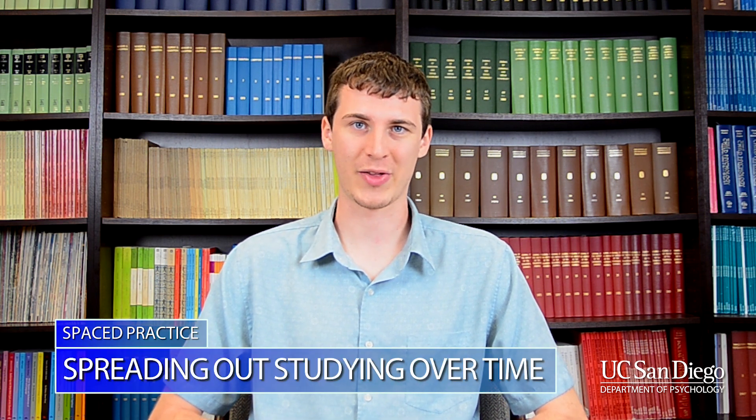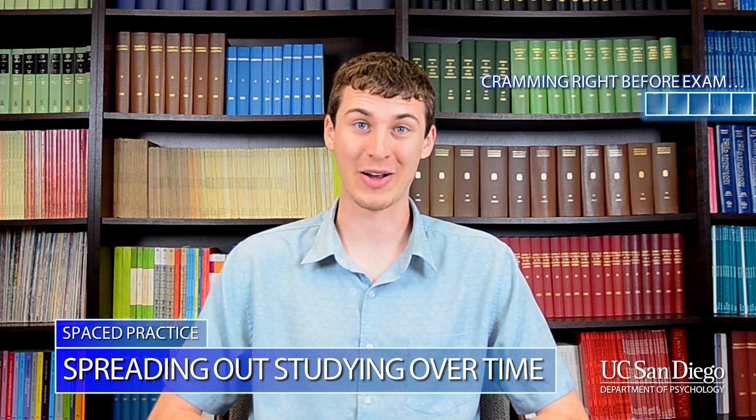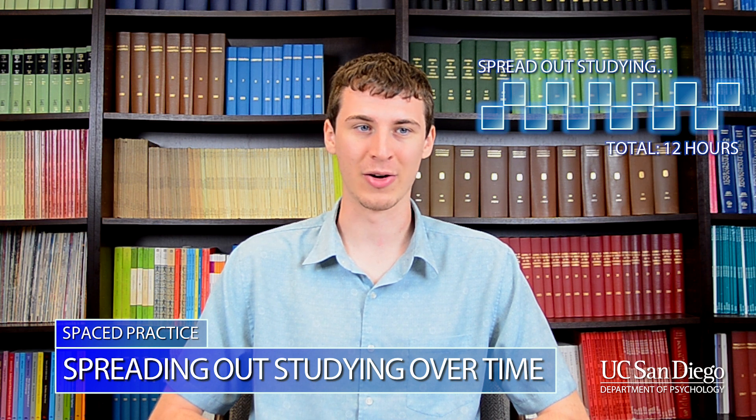Spaced practice literally means spacing or spreading out your studying over time. So, instead of cramming for 12 hours before an exam, you'd spread those 12 hours out over a week or maybe even a whole month.